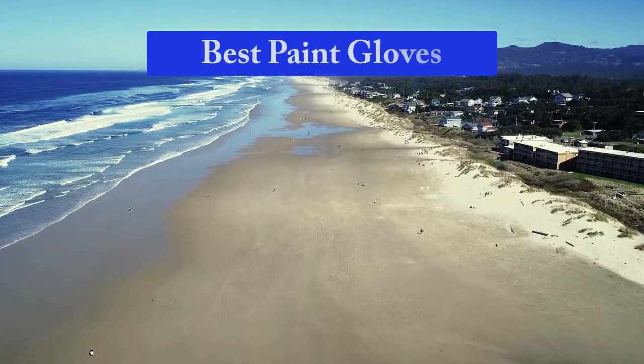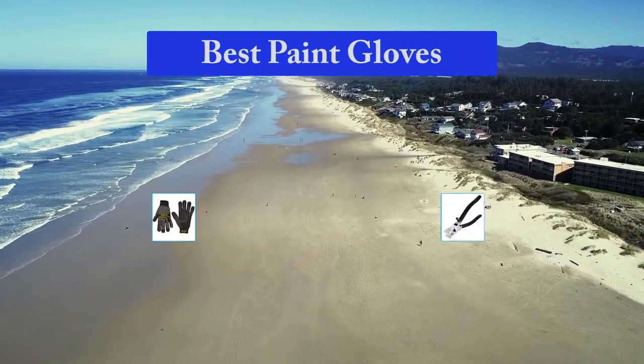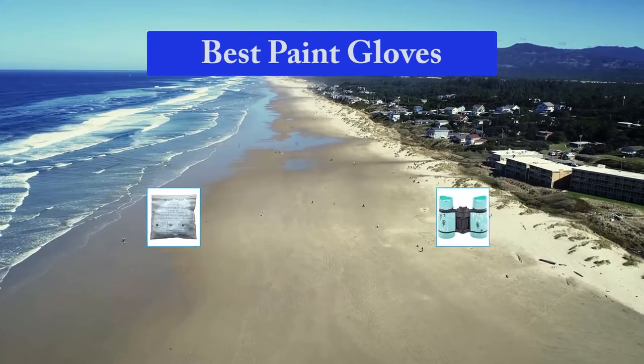Hello guys, welcome back to Top Home Guide. Today I am going to talk in this video about best paint gloves that you should buy. Let's get started.